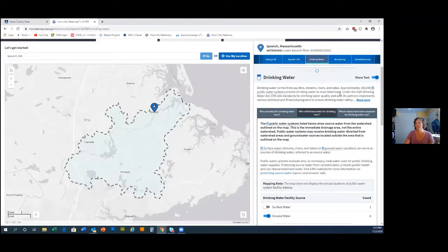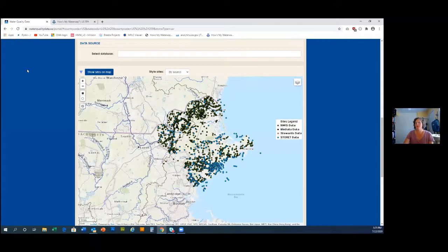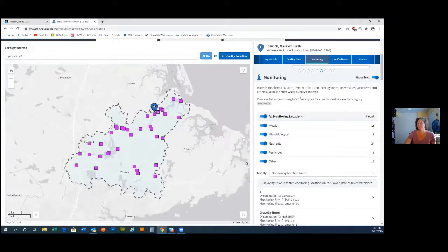If you have questions there's a contact us form at the top that goes straight to Kiki, or you can email mywaterway@epa.gov. Moving on to the monitoring section: this is where we pull data entered into WQX that shows up in the Water Quality Portal. I have the Water Quality Portal up because I searched for Salem, Massachusetts, and I know that data isn't showing up in How's My Waterway right now — that's a problem we're currently fixing, but it does show up in the portal.